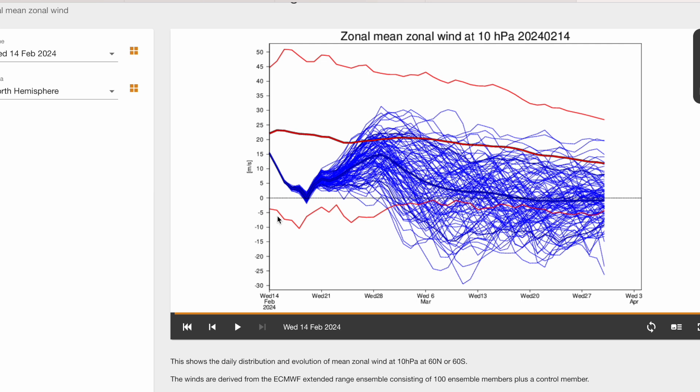Every time we see an SSW we don't know exactly what will happen — we can only say what will probably happen or what is more likely to happen. This could prolong cooler, colder, blocked conditions into spring, and we could even see a colder March and April than we've seen this February so far.